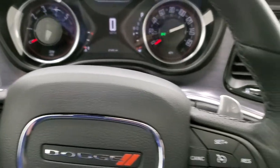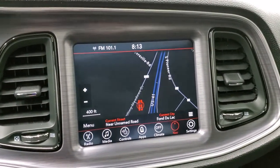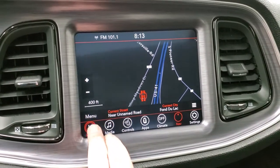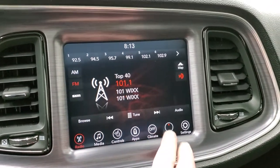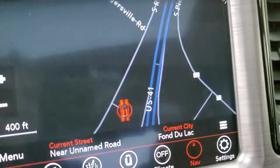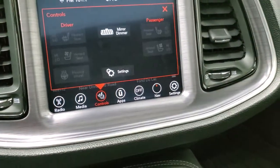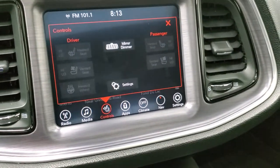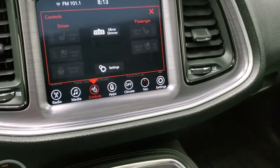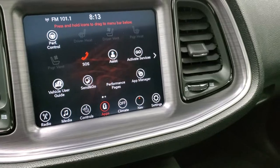This one does have the factory navigation system and the 8.4-inch touchscreen radio with AM, FM, and Sirius XM radio. The cool thing is that you get the Challenger car as your icon. You have your heated and cooled seat buttons as well as your heated steering wheel right there. This is also where your backup camera shows up, and you get all your different apps on here as well.